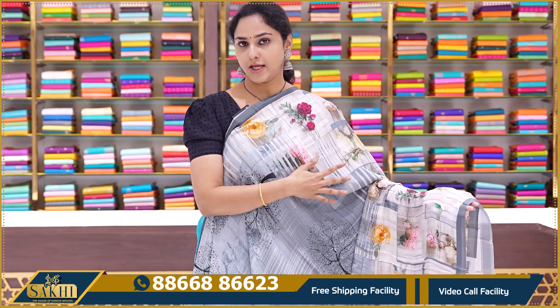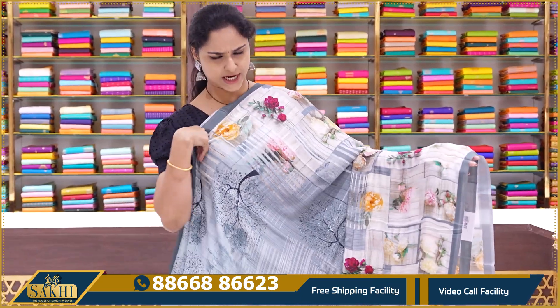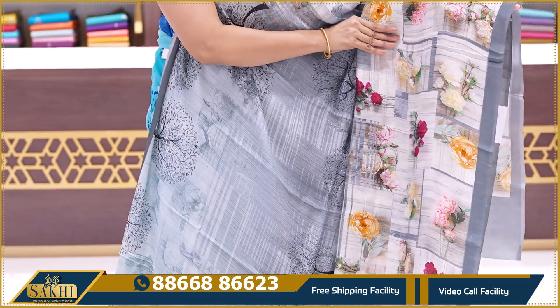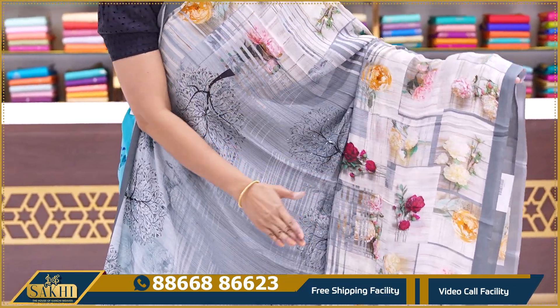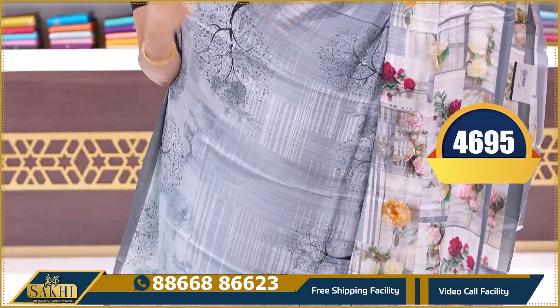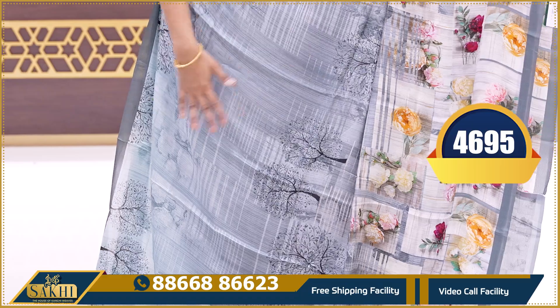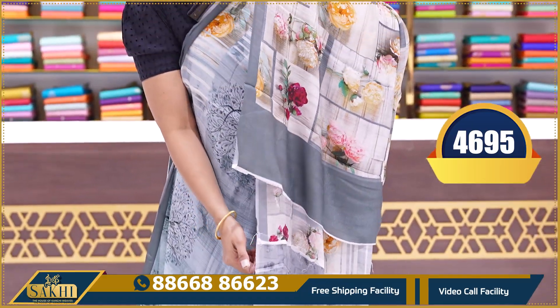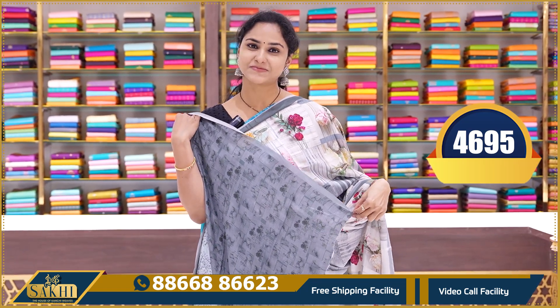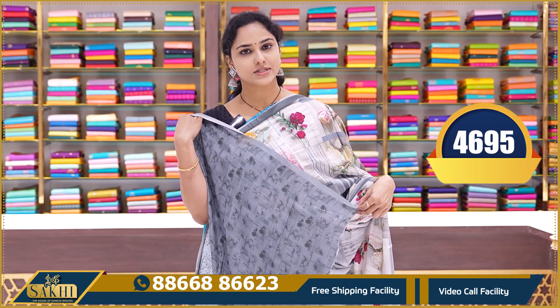The next saree has an all-over beige and pastel blue, greyish blue color combination with fully digitally printed roses all over. The grey color print continues through the pallu and we have a grey color printed blouse. This saree is priced at ₹4695.